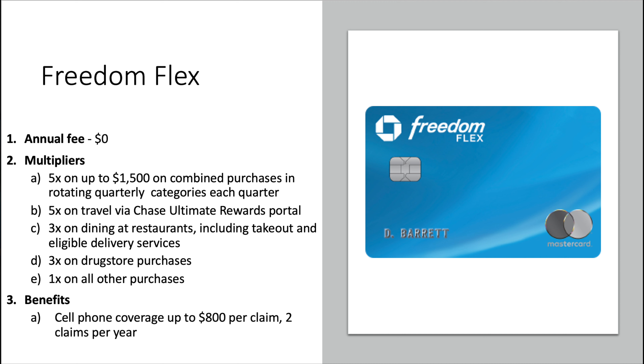A little housekeeping: if you have not maxed out your Freedom or Flex card's quarterly category spend for Q1 of 2021 — which was wholesale clubs, internet/cable services, and streaming services — you still have until the end of March to do so. If you're just now realizing you haven't activated your 5x categories for Q1, today, March 14th, is the last day to do that and still take advantage of your Q1 spend.